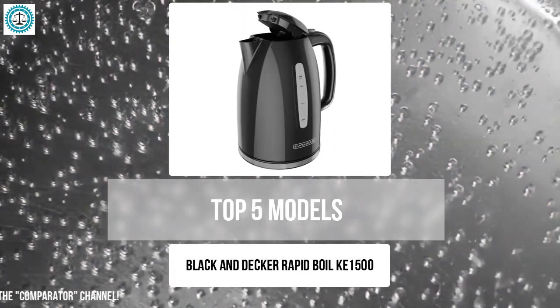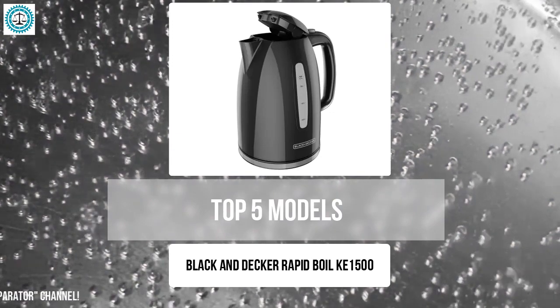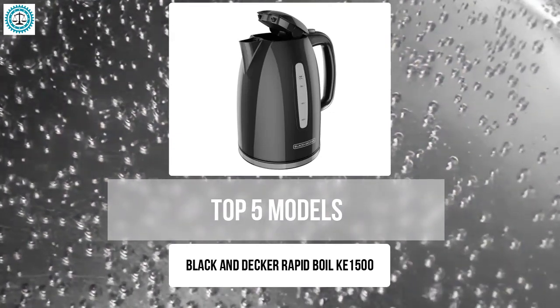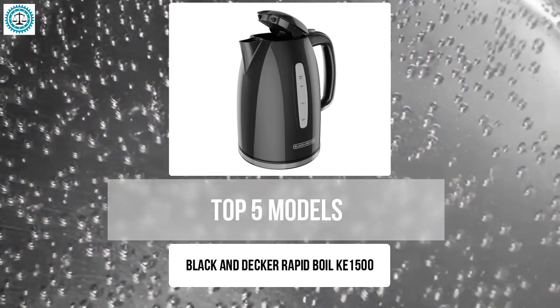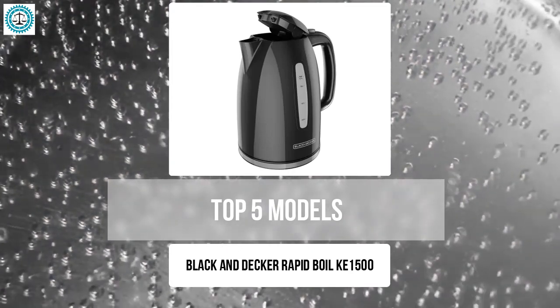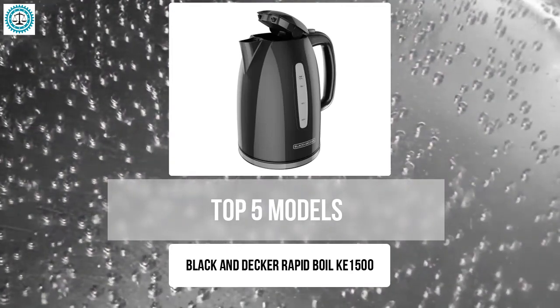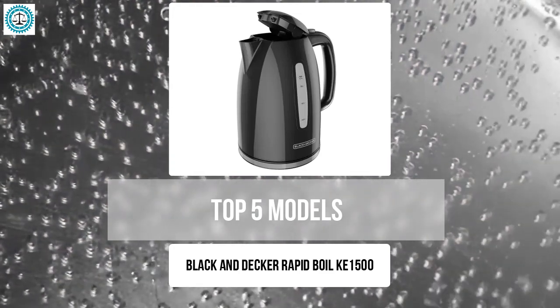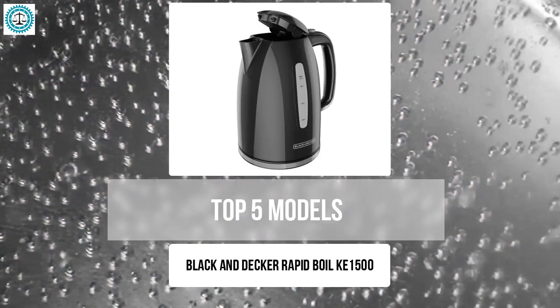The Black and Decker Rapid Boil KE1500 stands out for its high power, which ensures fast boiling of water. It includes basic safety features such as automatic shutoff and dry boil protection. Its simple and reliable design makes it user-friendly, though it lacks additional features like backlighting or a removable filter. This is a great choice for those who value efficiency and reliability in a basic model.